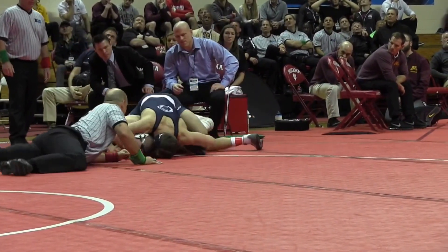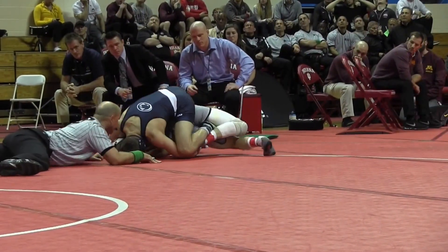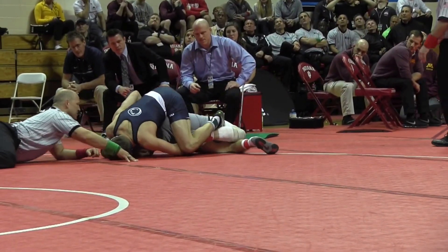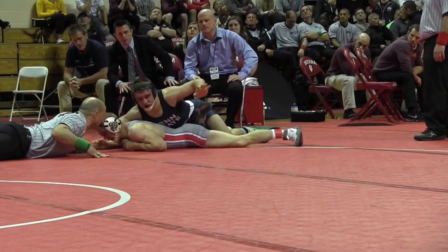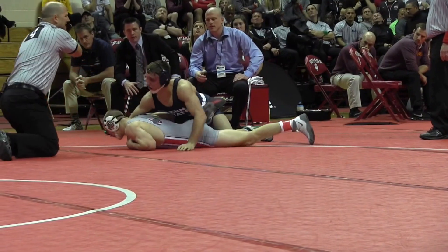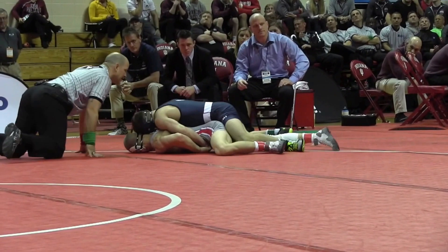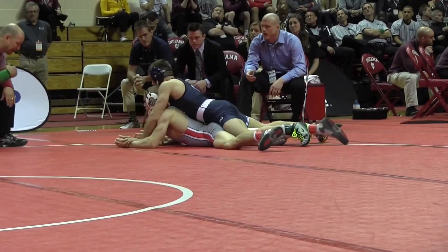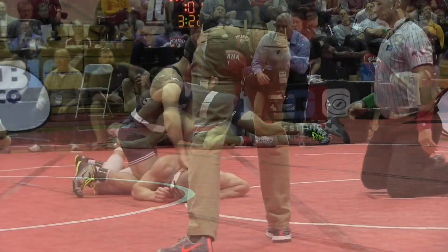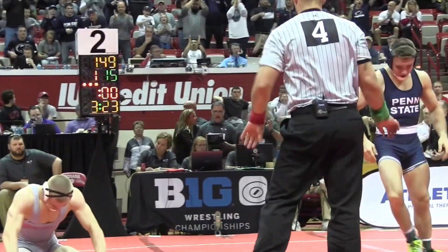Rutherford exactly where he wants to be, with a minute eight seconds to go. I think he got four there. Rutherford now opens this up — it's a 12-0 match with three minutes of riding time here in the third. 45 seconds to go in the match, 15 with the riding time, 16-1.